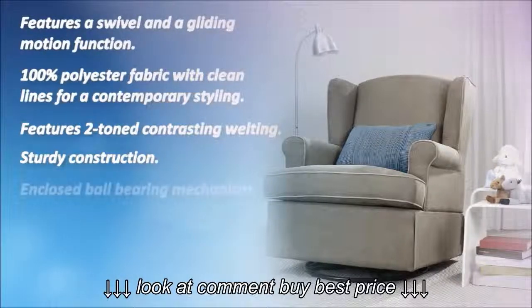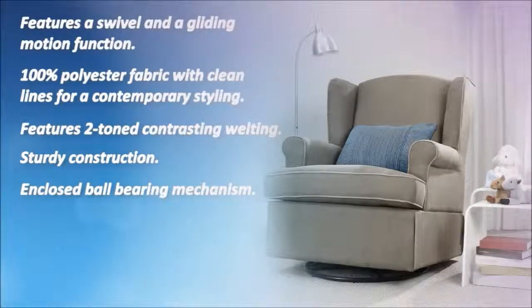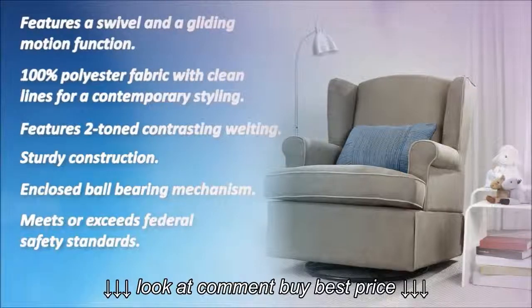Sturdy construction. Enclosed ball bearing mechanism. Meets or exceeds federal safety standards. And one-year limited warranty.